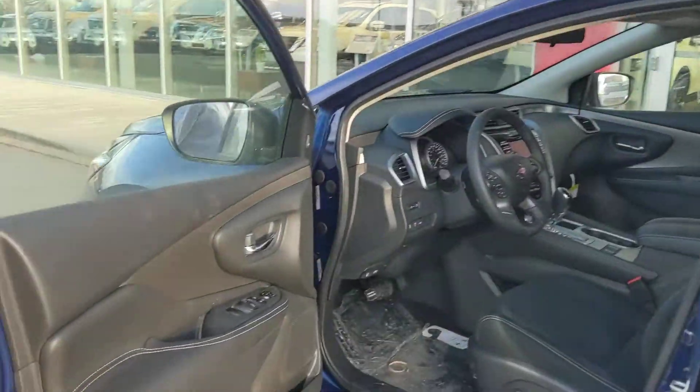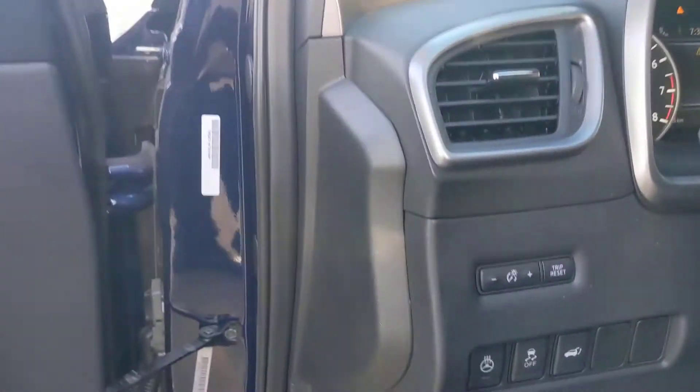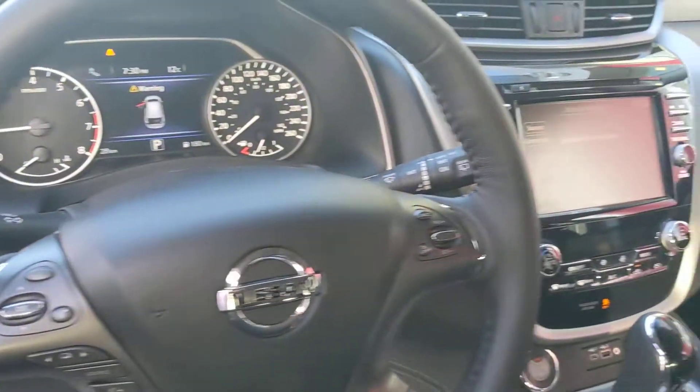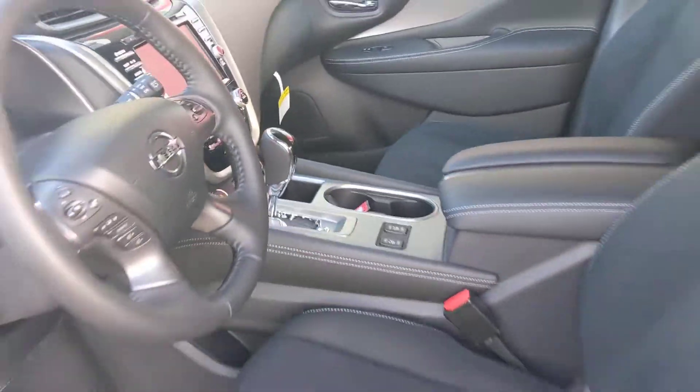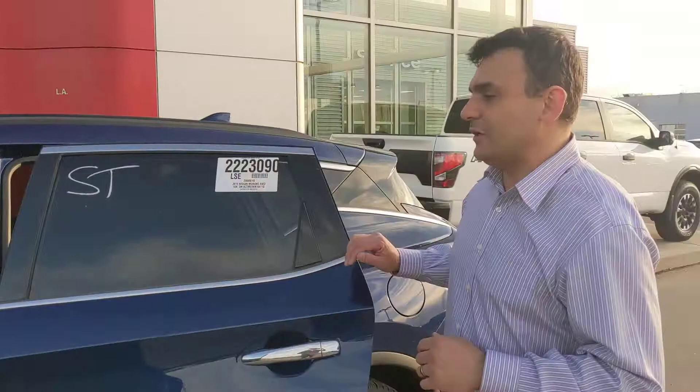Quick look on the inside — power seats, heated seats, and a heated steering wheel to keep you nice and comfortable on those chilly spring mornings. There's a huge touchscreen with a backup camera to make parking nice and easy, as well as Apple CarPlay so you just plug in your phone, get all your maps ready to go, and never get lost again.